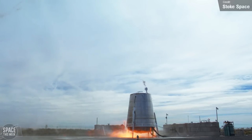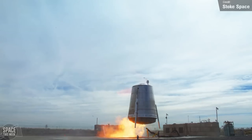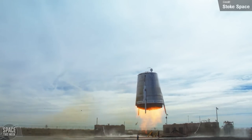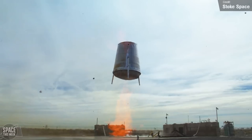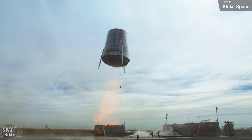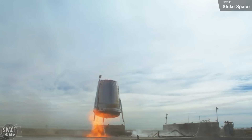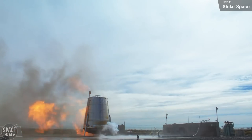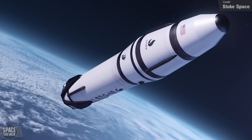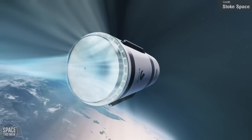The hopper test vehicle reached 9 metres in altitude, landing safely in its designated zone after a brief 15-second flight. This test validated Stoke's novel hydrogen and oxygen engine, regenerative heat shield, and thrust control using differential throttling. It also affirmed the reliability of Stoke's avionics, software and ground systems. This is a prototype of the upper stage of their rocket, which is planned to be fully reusable with an eventual 24-hour turnaround time.